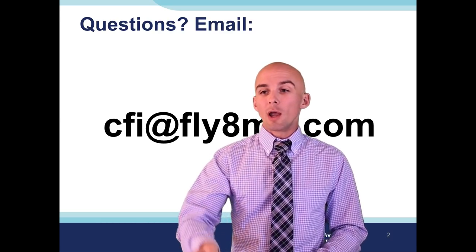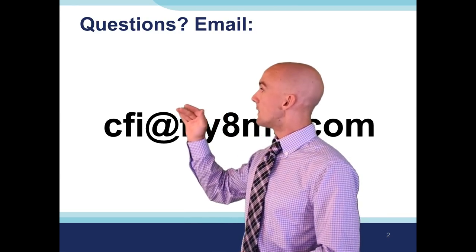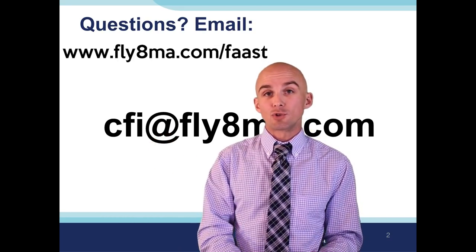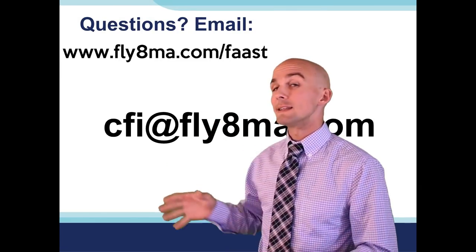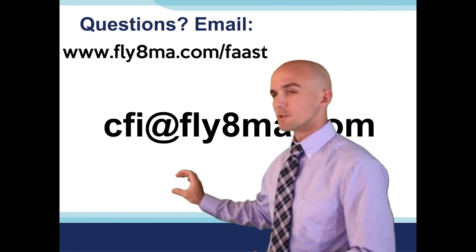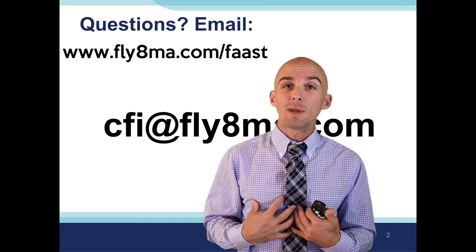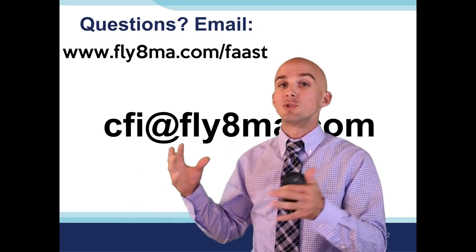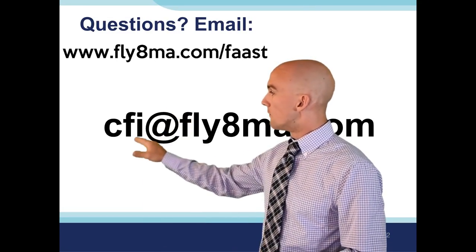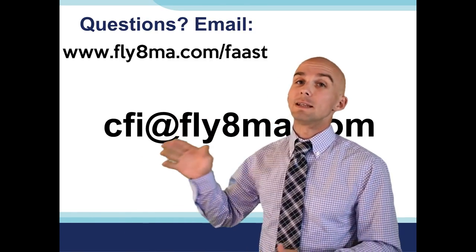As far as getting credit for this webinar, right below this video on flyatmycalpha.com/faast, you'll see the box where you can fill out your first and last name and your email address. Make sure you use the email address you use for faasafety.gov so it'll go to your FAAST account. Just click the subscribe button - you're simply sending your information so I can put it into faasafety.gov, and then we'll delete that list. If you want credit, make sure you fill out your name and email.